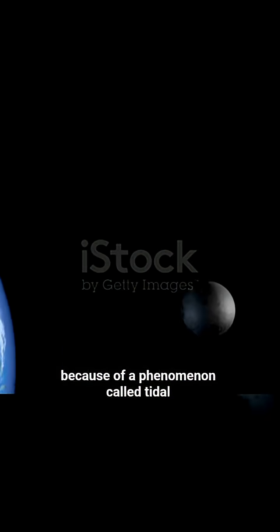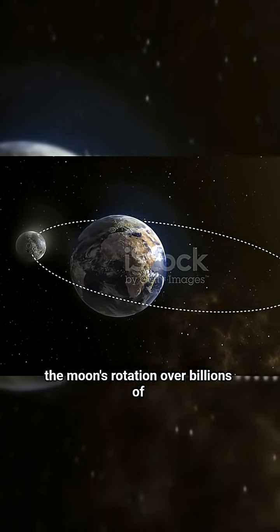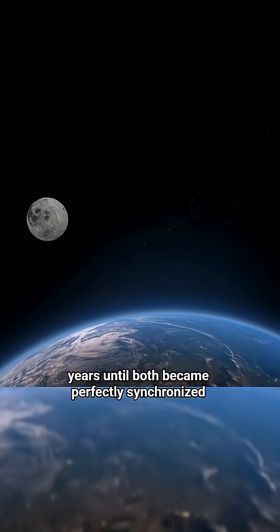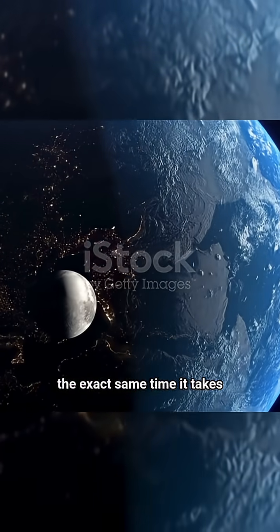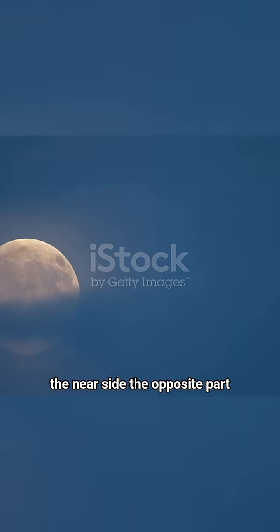This happens because of a phenomenon called tidal locking, where Earth's strong gravity slowed the moon's rotation over billions of years until both became perfectly synchronized. Now, the moon takes 27.3 days to rotate once on its axis — the exact same time it takes to orbit Earth. That's why the same side always faces us, called the near side.